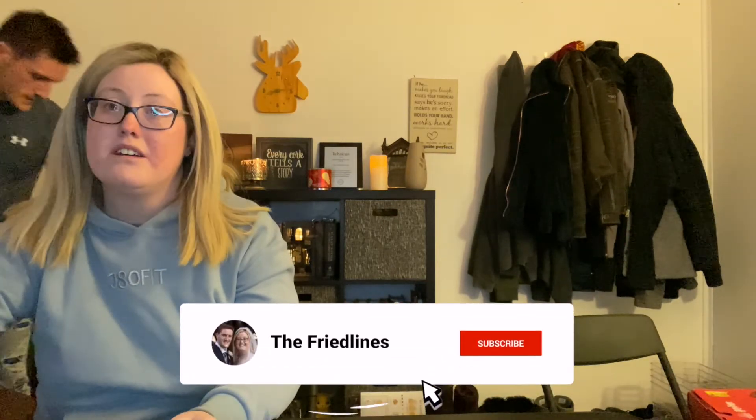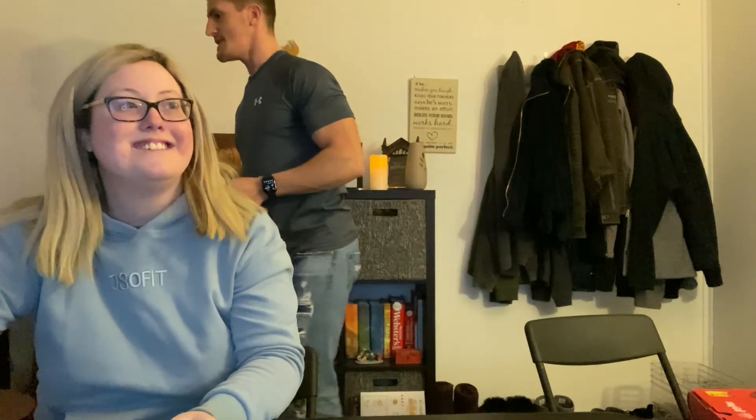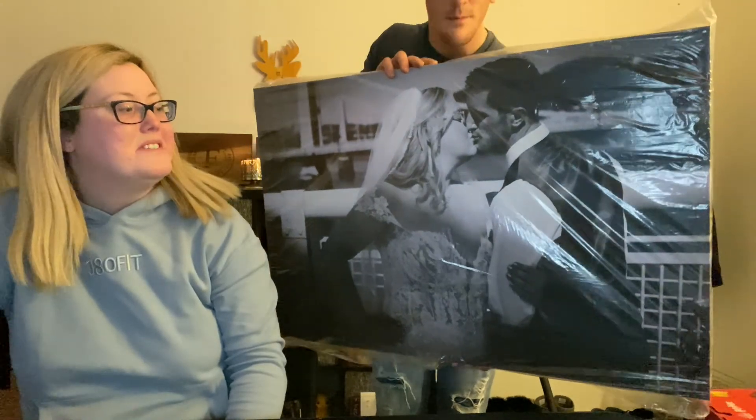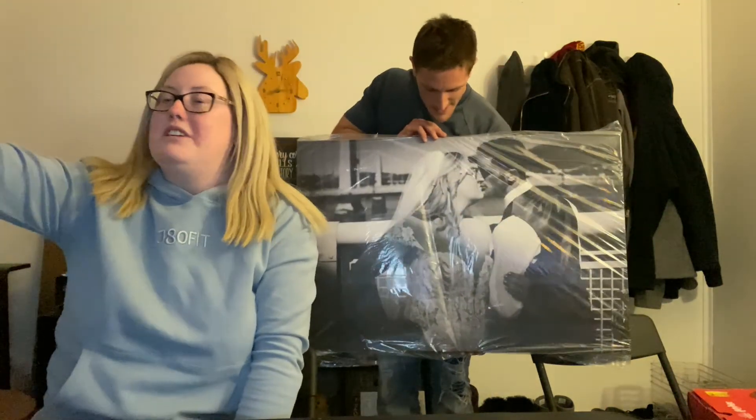If you guys like and subscribe to our videos, that'll get us one step closer to getting a bigger house so we can do more vlogs. Our last gift — last but not least — was this cute picture of our wedding. It is so beautiful. I really want to put it above our couch; I just think that would be so cute.